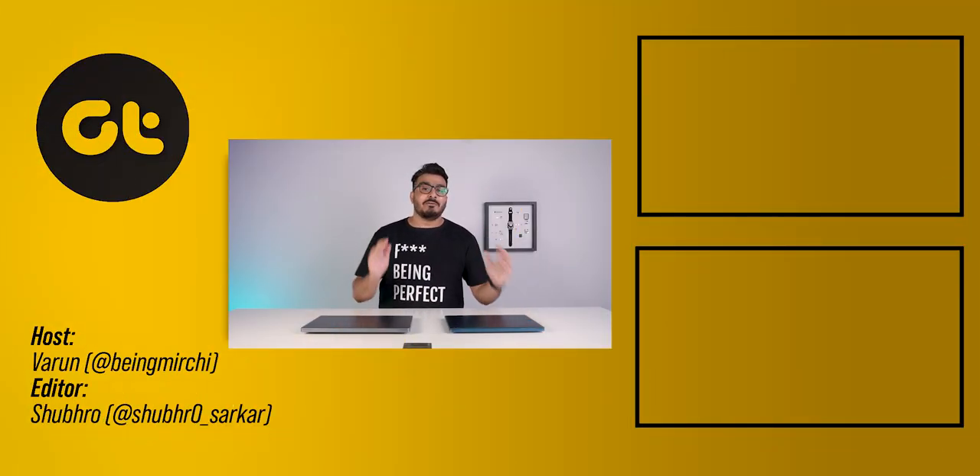That was it! If you found this video helpful, make sure to let us know, give us a thumbs up, and subscribe to our channel for more awesome tech content. Till then, this is Varun from GTR, and I'll see you in the next one.